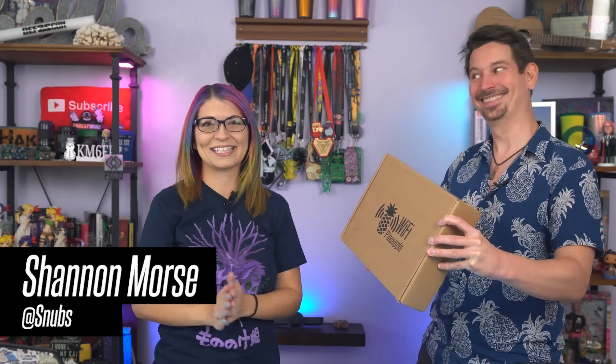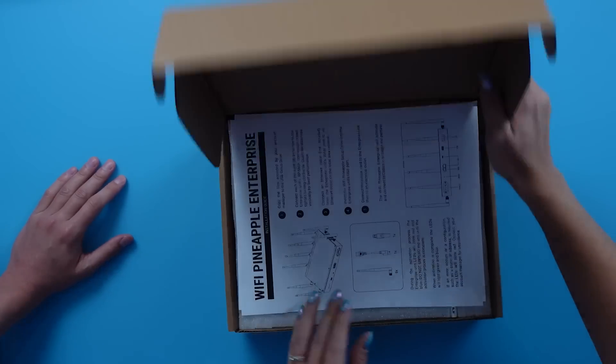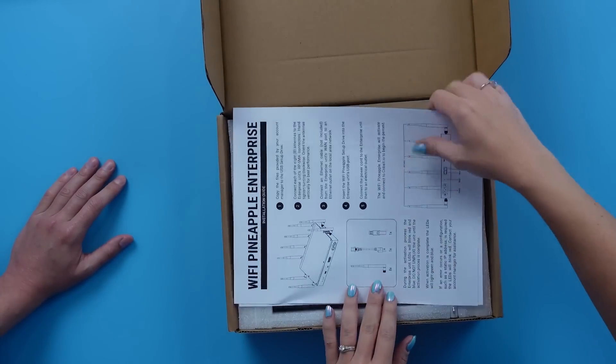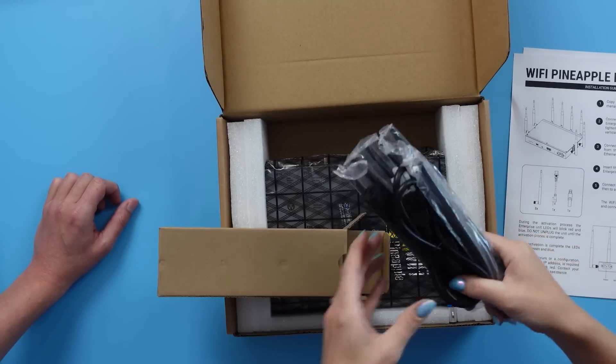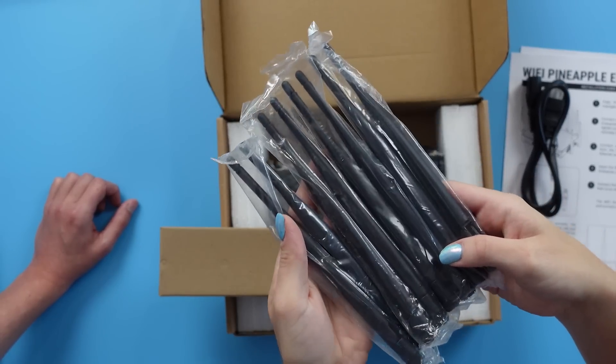So let's see it in action. Wow, that is a big box! We have been so excited about this release for such a long time. I'm curious what's inside. And in here, I'm assuming we have a power plug — yep. And then we also have two, four, six, eight antennas.